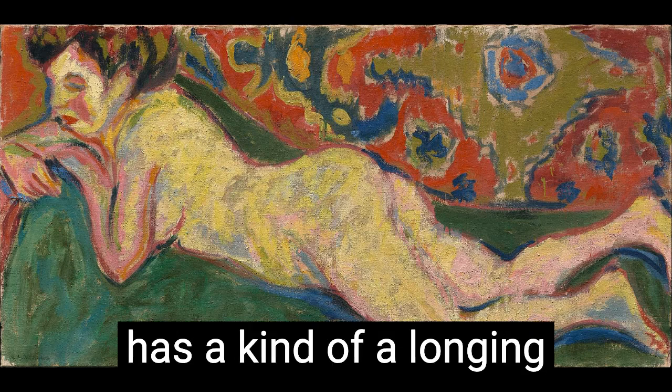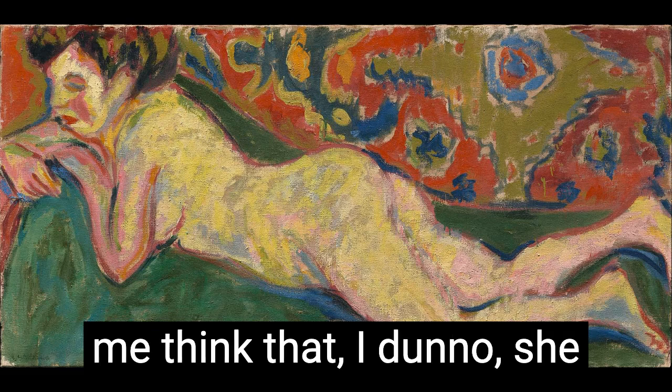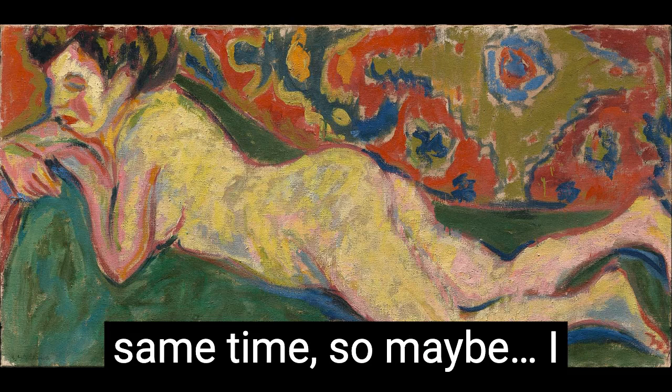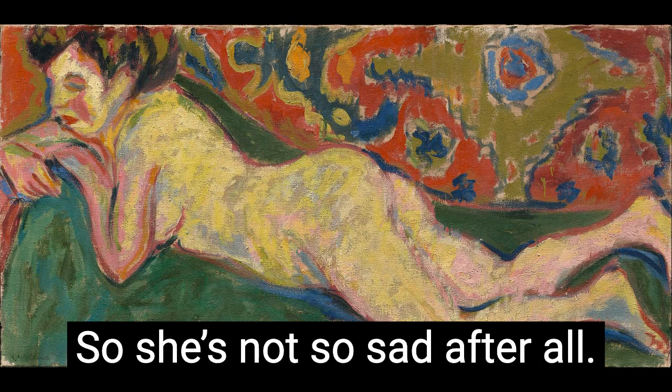It's almost like she has kind of a longing look on her face. She looks unfulfilled, I think. But she's chilling at the same time. So maybe she may be sad, but the world around her is so colorful — so she's not so sad after all.